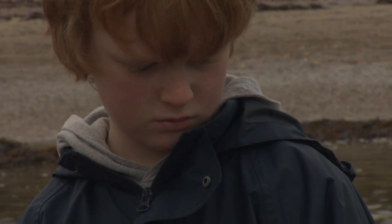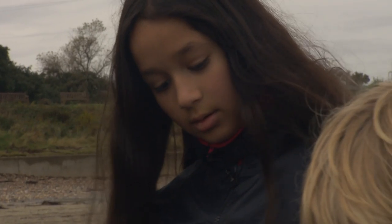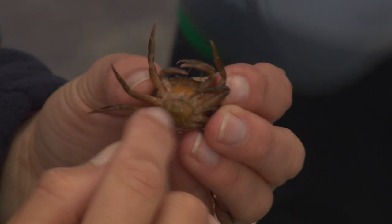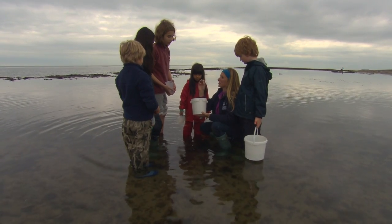Now this is a shore crab — one of the most common creatures that you'll find on the seashore. You can tell the difference between a male and a female: it's got a really pointy triangle if it's a male and a very rounded bit underneath if it's a female. But this little guy is just one type of crab that you'll find on the coast.